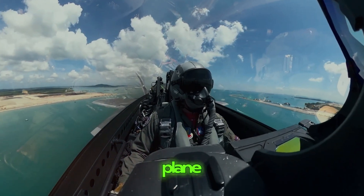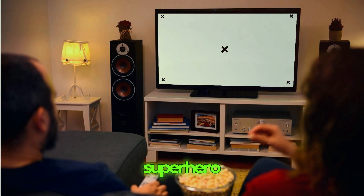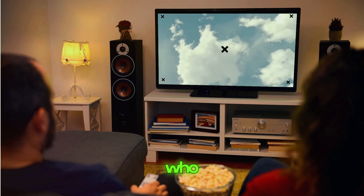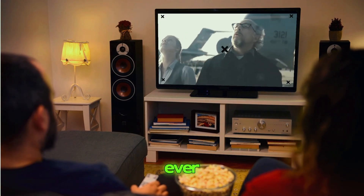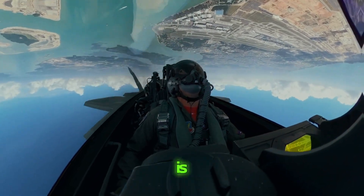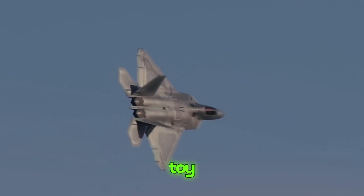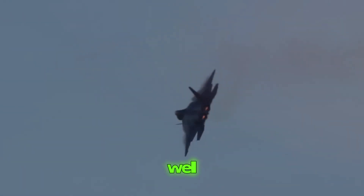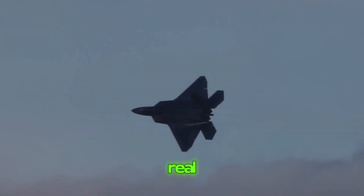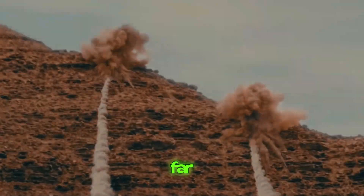Unpacking the Raptor's power — speed demon. Imagine you're watching a superhero movie and there's this hero who can move faster than anything you've ever seen. Well, that's kind of what the F-22 Raptor is like in real life. It zooms through the sky like a bolt of lightning, leaving other planes far behind.